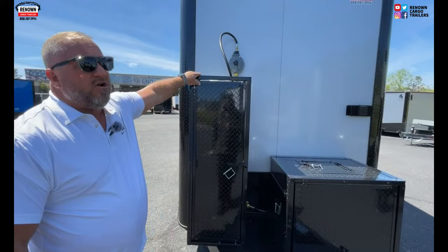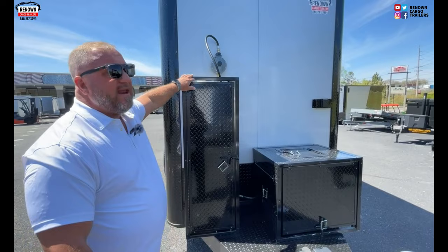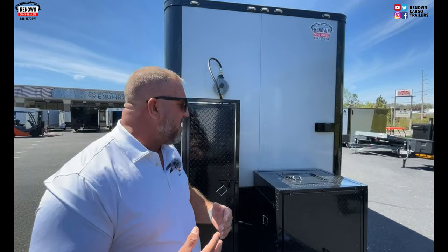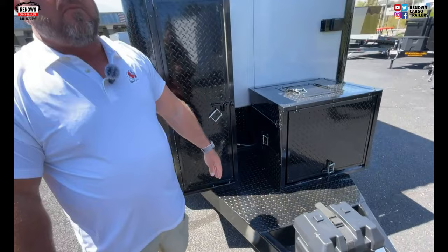Right here we've got the propane cage with a 100-pound propane tank. This trailer has a generator on it with a dual fuel cell, so you can run it off of propane or gas. This propane will last you about two weeks out in the field — fill it up and you can operate for about two weeks before refilling. We've got a 5,000-pound Husky jack. At Renown Cargo Trailers, we don't cut corners when building trailers. We want to build you a superior product and give you a phenomenal price.